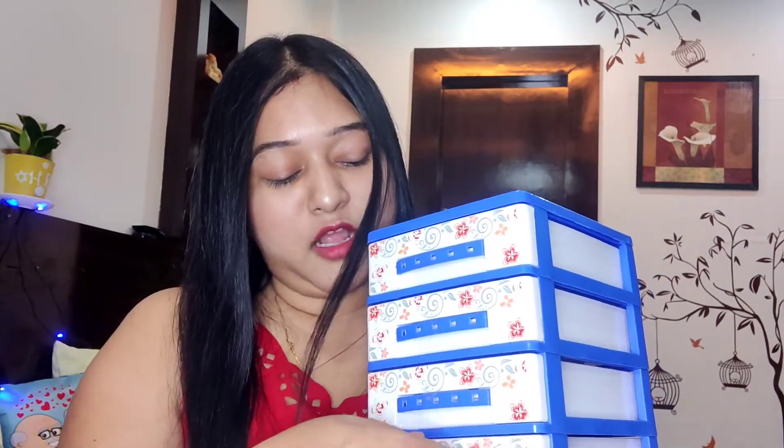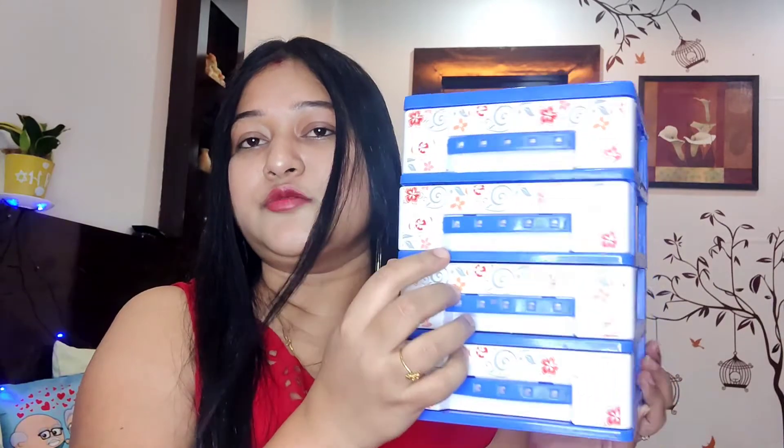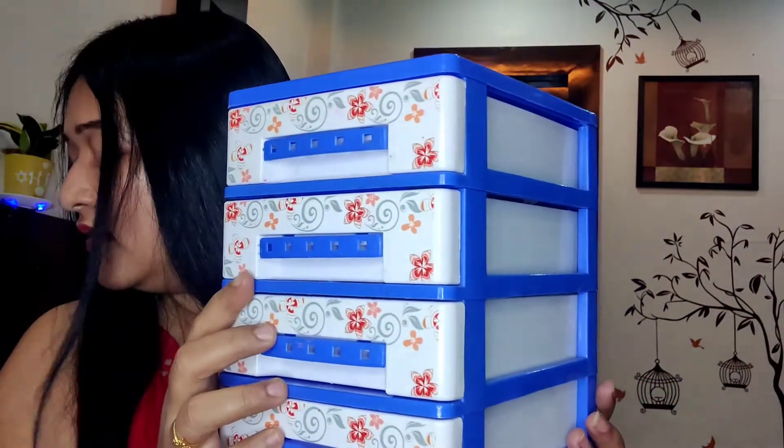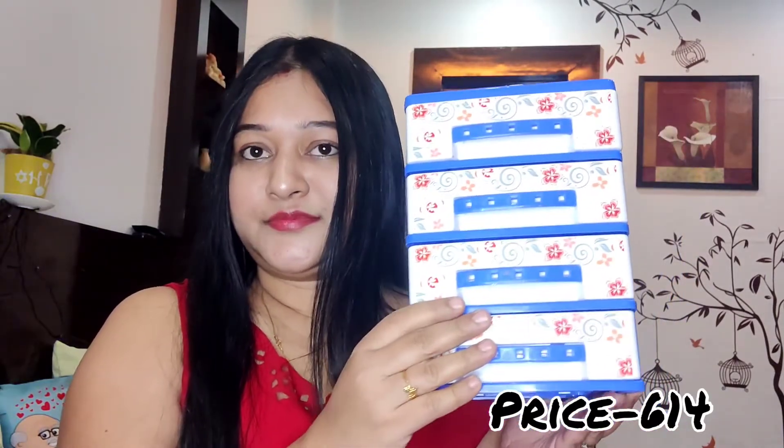So guys, my next product is Nyasah. This is a makeup organizer set in white and blue color, and many colors are available. This drawer is a 2-inch drawer — it can be used for rubber bands or clips. This drawer is very handy. The price is 8.79 but I actually got it for 6.14. I will show you all the links in the description box — you can purchase it and check it out.